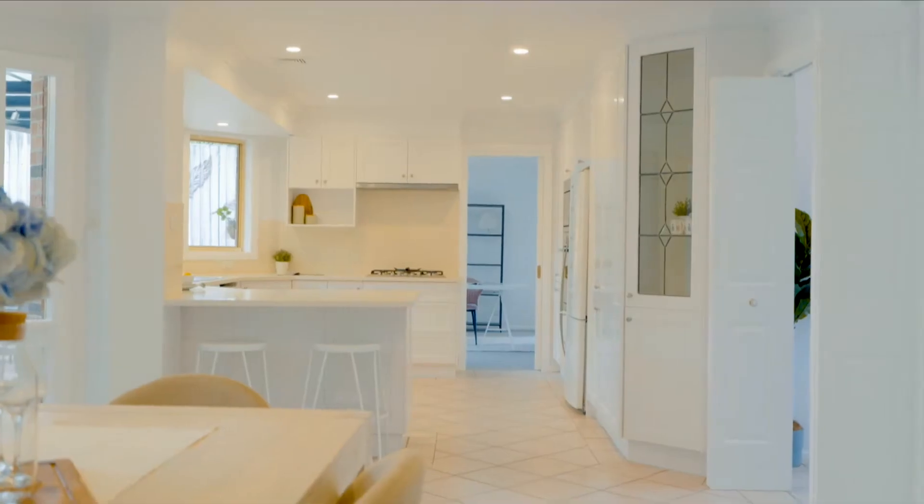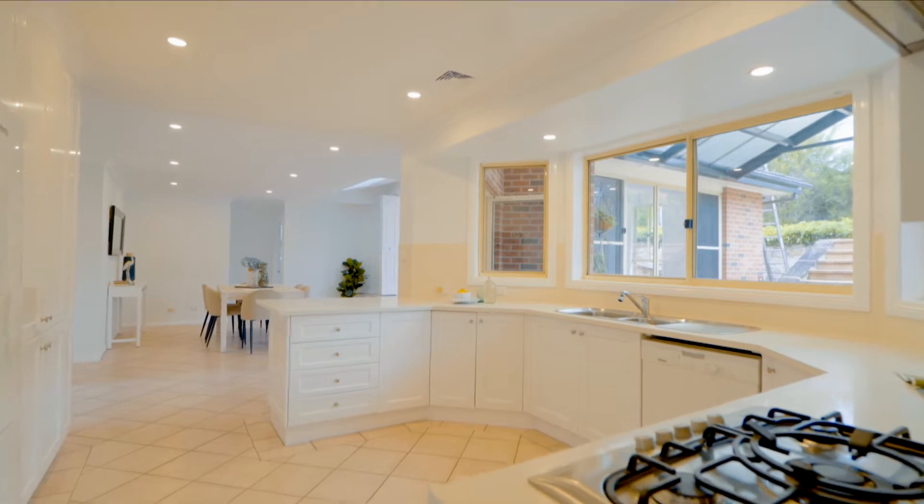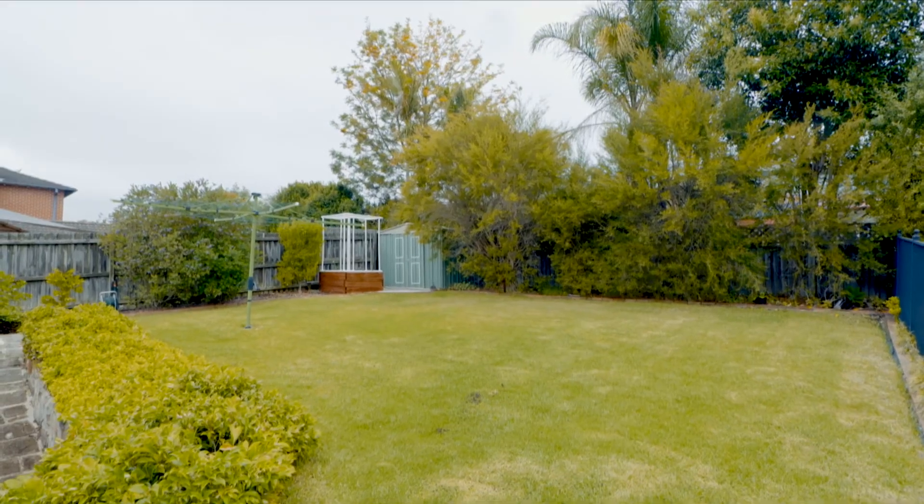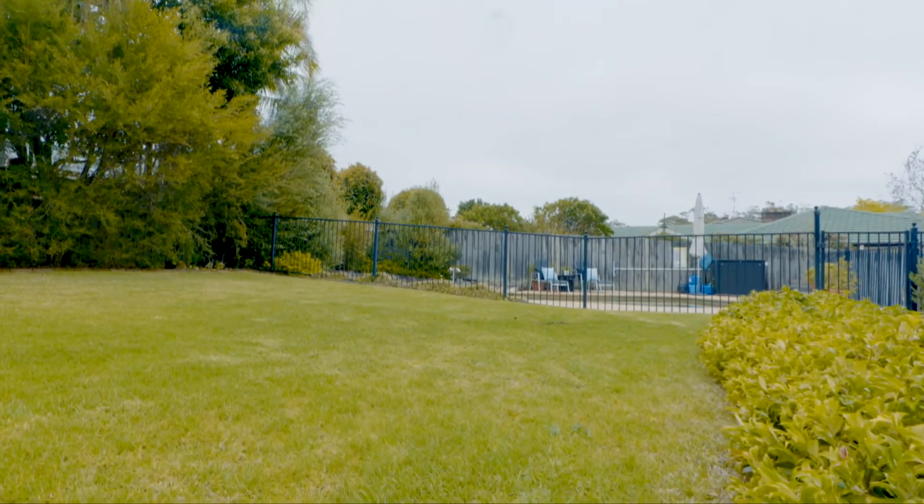Entertaining flows seamlessly from indoors to out and the striking chef's kitchen is here to cater to all options. An undercover alfresco can host loved ones outdoors while kids can enjoy the low-maintenance grassed yard and resort-style pool.